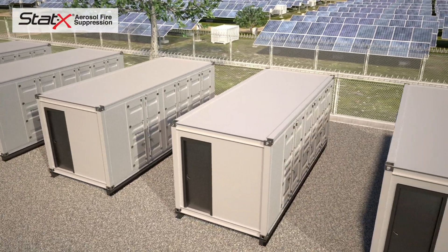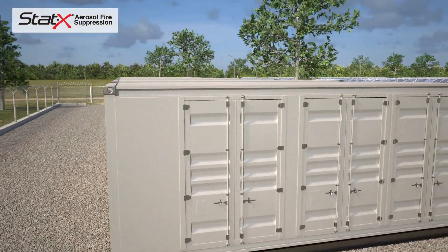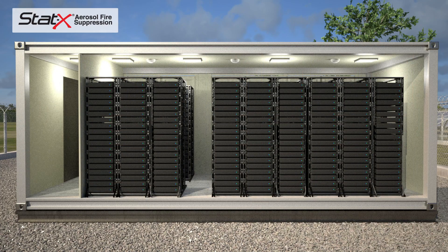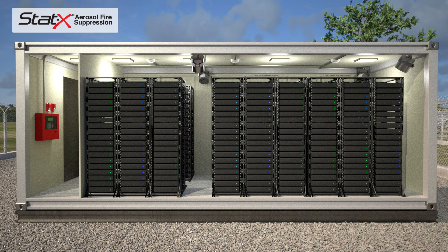STAT-X fire suppression applications for energy storage include 20-foot and 40-foot containers, individual electrical cabinets, or entire building systems. In energy storage applications, STAT-X units are typically wired to a central control panel and mounted to the walls of the enclosure.